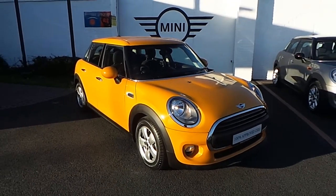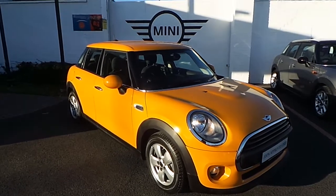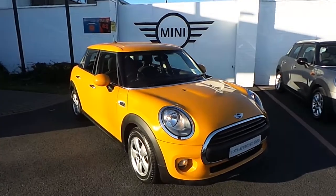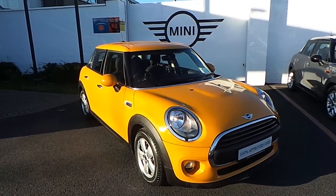Thank you for taking the time to look at this video clip. If you are interested in test driving this car or any of the cars we have here in stock, please give us a call on 01240 5666.